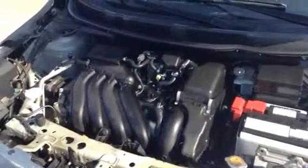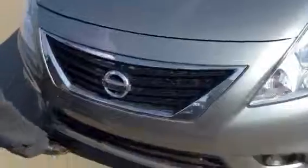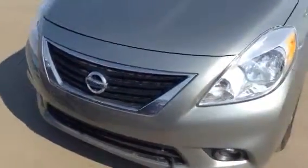So under the hood, you got the 1.6 liter four-cylinder engine. You get awesome fuel economy with this. When I took a look at the computer in this, it said it's averaging 6.6 liters per 100 kilometers. So you get awesome fuel economy in this vehicle.